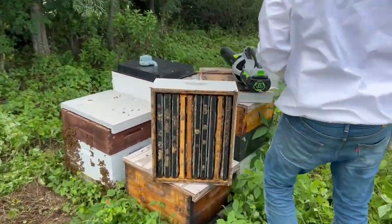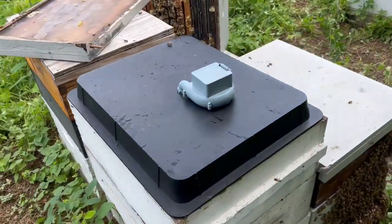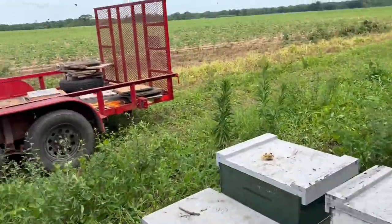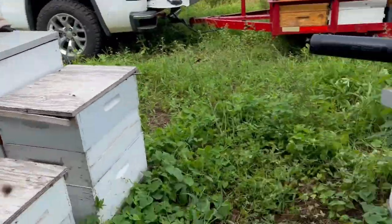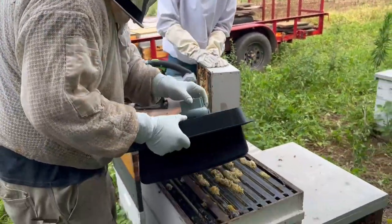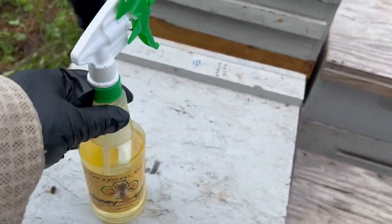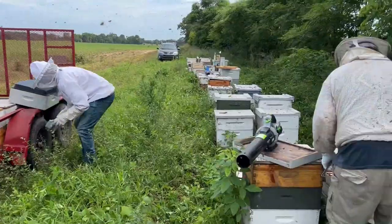We're using fume boards. Jeff's about to take that one. We got this little fan blowing fume board here we're trying out — Rusty's letting us borrow that. We're having to fume board them and blow them, and they're still kind of clingy. So I think we're definitely not in a flow right now. Using fume boards to get them down — both kinds — clearing the bees, tipping them up, blowing the rest of the bees out, and taking them over on the trailer. This honey bee repellent is really good to run the bees out of the supers.